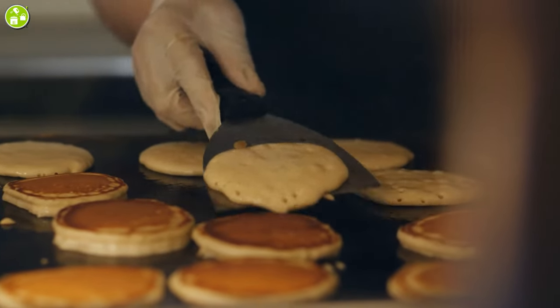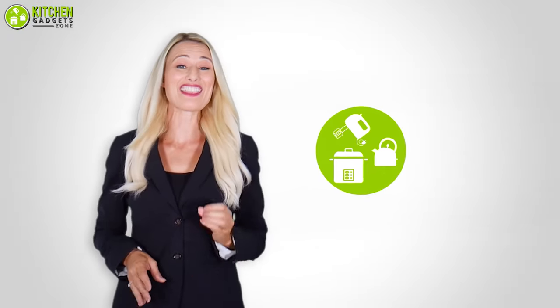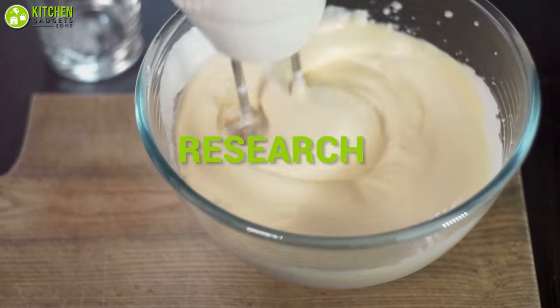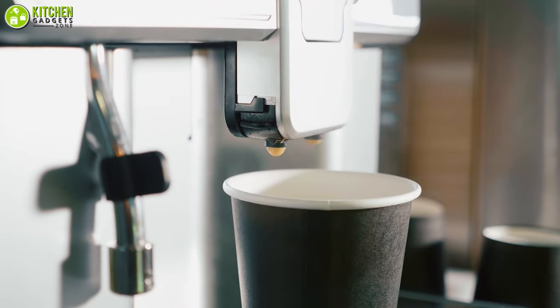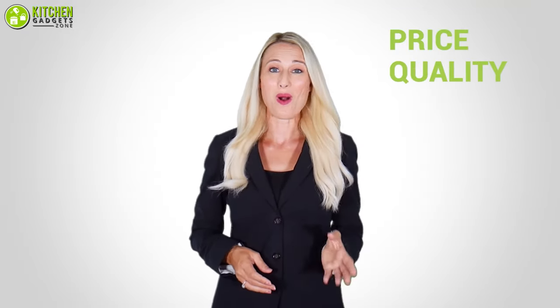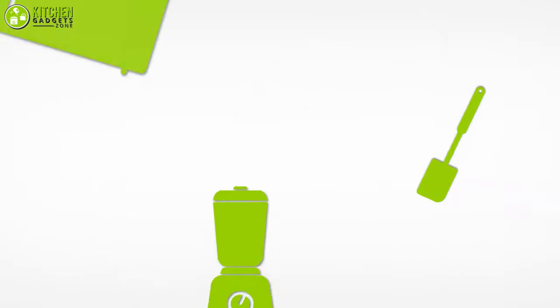So without any delay, let's get started. At Kitchen Gadget Zone, we are food enthusiast people and love to play with different kitchen tools. We test, analyze, and research innovative kitchenware and gadgets to create a shopping guide for every category based on price, quality, feature, and user feedback. Our goal is to create a proper shopping guide so that our viewers can make the best choice.